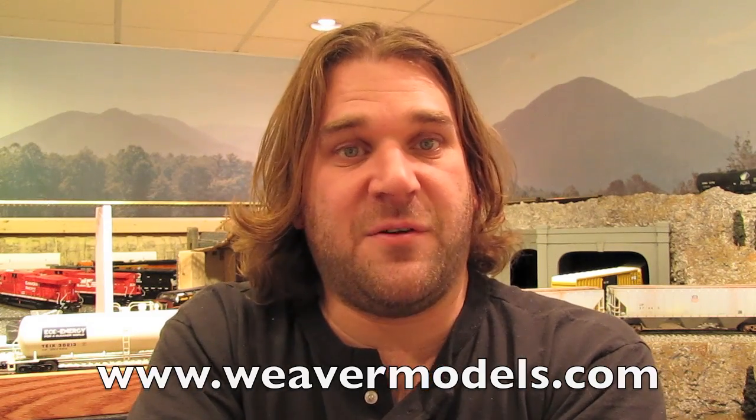That about wraps it up for this video. I hope you enjoyed seeing the 2010 club cars, and hopefully if you were not familiar with club cars before, you are now. Maybe for 2011 you'll decide to join some of these clubs. You can join any time of year — you don't have to do it in January. You can join at each manufacturer's respective website: MTH is www.mthtrains.com, Atlas is www.atlaso.com, Weaver is www.weavermodels.com, and Lionel is www.lionel.com.